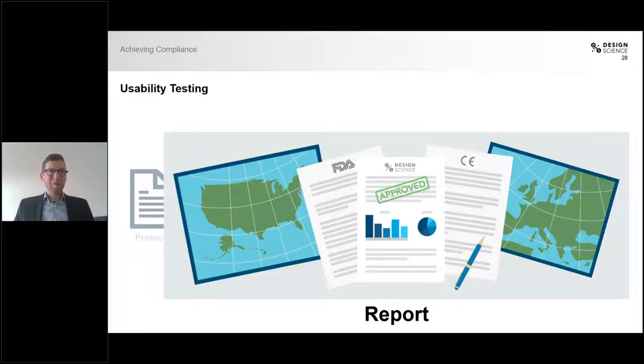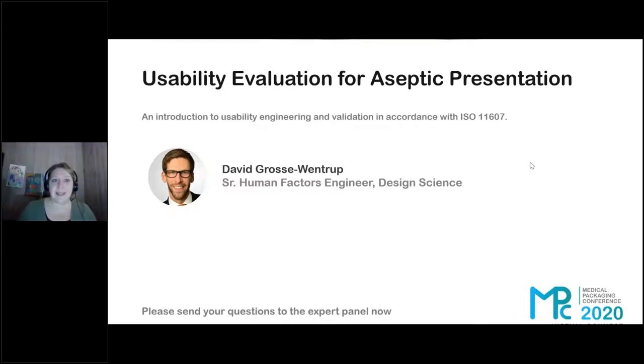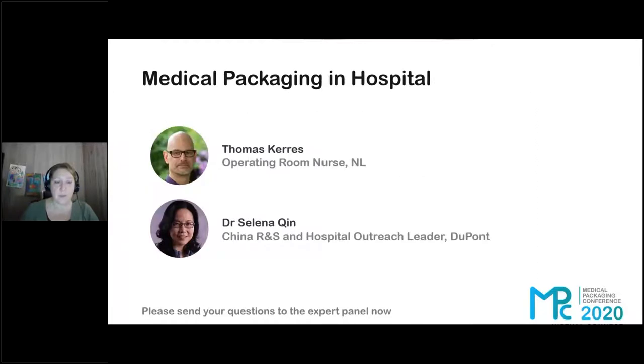This would finish my presentation for today. Thank you so much — I'll be happy to answer any questions you might have. Thank you, David. We really appreciate that presentation and look forward to asking you lots of questions in the Q&A period. Moving into our next agenda item, we are going to see some videos: one of an EU hospital presented by Thomas Karras, and then one of a Chinese hospital narrated by Dr. Celina Chin. After this, we'll go into our discussion.